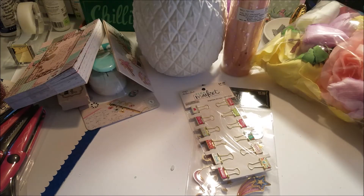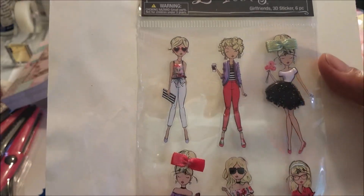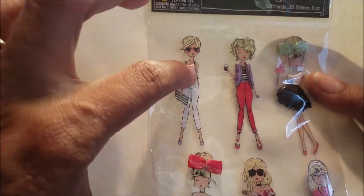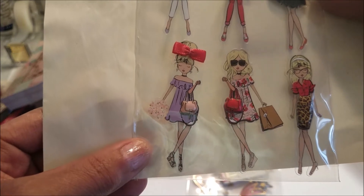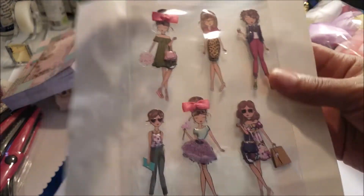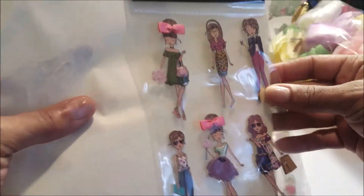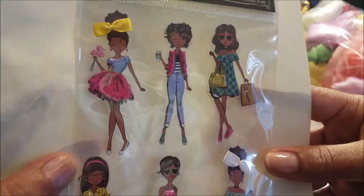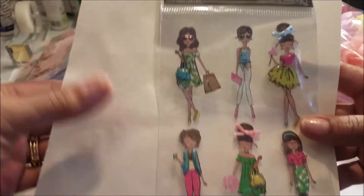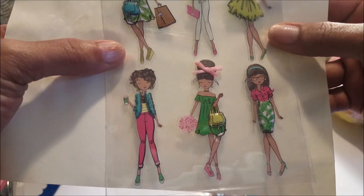Here we go — look at these, they're gorgeous! Her shirt is a little puffy, and all the purses are 3D — stunning. And look at the chocolate girls — unbelievable! So cute, and I'm loving that little dress.